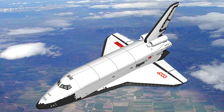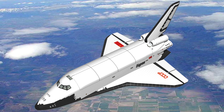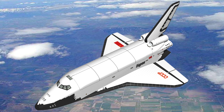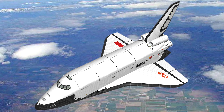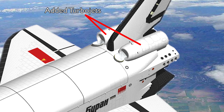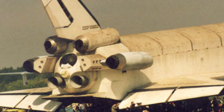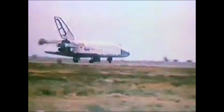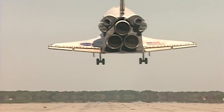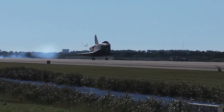Buran was also going to use two turbojet engines — the same ones used in the Sukhoi 27 fighter. The original idea was that these would give it a much greater range if it couldn't land at the designated airbase, or allow several landing attempts if a problem was detected. It could also take off and fly like a normal plane from any airbase. Originally the turbojets were to be placed at the base of the tail fin, but two were not enough, so two more were added below. Difficulties protecting them from re-entry heat, plus the extra fuel, equipment, and weight, caused delays and cost overruns, meaning they were not ready for the first flight and Buran had to operate in glider mode. The US shuttle could not use its main engines for landing either, so it was always an unpowered glider with only one chance to get its landing right.